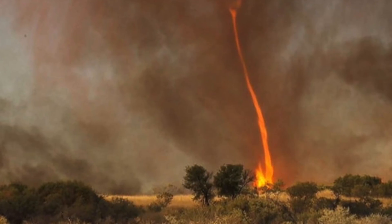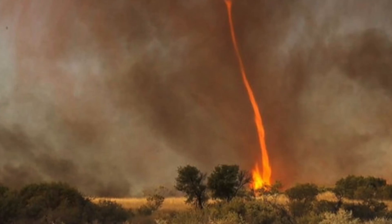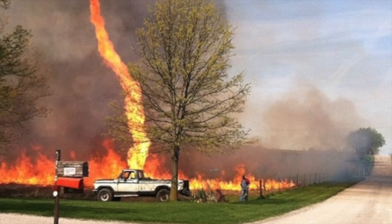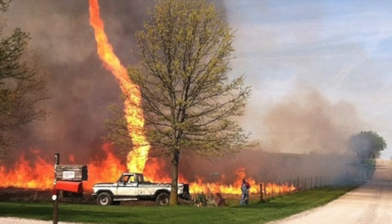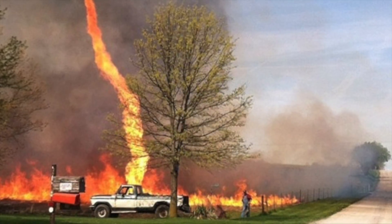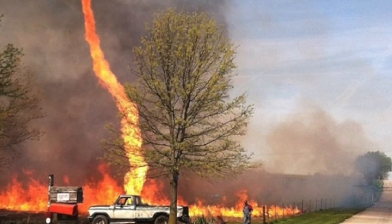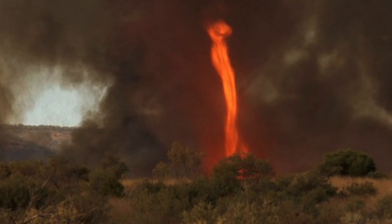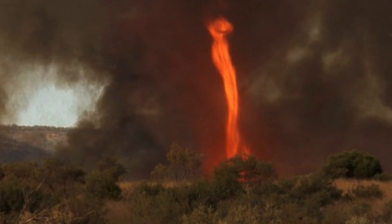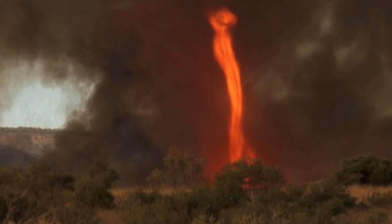Fire Whirl — colloquially Fire Devil or Fire Tornado — is a phenomenon, rarely captured on camera, in which a fire, under certain conditions depending on air temperature and currents, acquires a vertical vorticity and forms a whirl, or a tornado-like vertically-oriented rotating column of air. Fire Whirls may be whirlwinds separated from the flames, either within the burning area or outside it, or a vortex of flame itself.